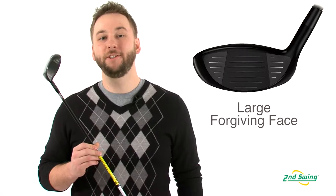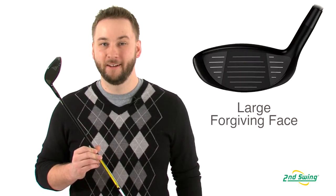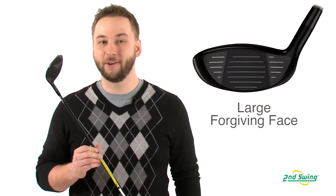Hi, I'm Pete Carl from Second Swing Golf and today I'd like to talk to you about the Cleveland Classic XL fairway wood. The XL features one of the largest faces on a fairway wood in golf, which increases the effective hitting area and instills confidence over every shot.